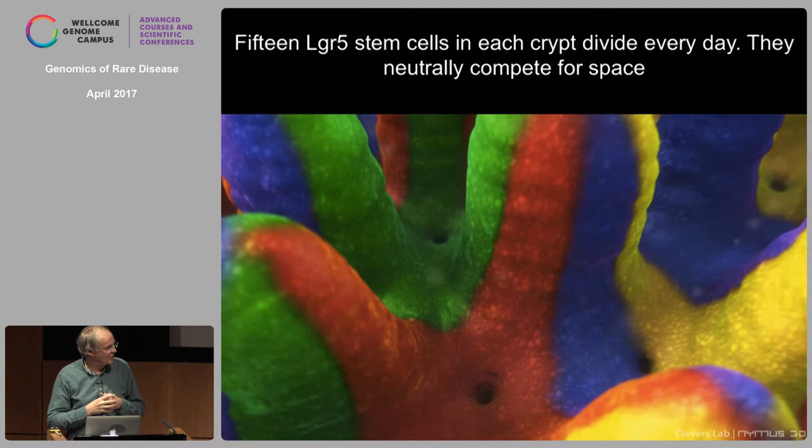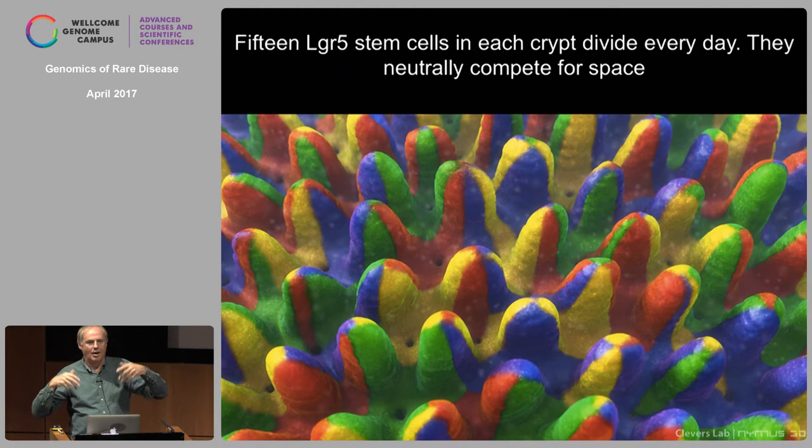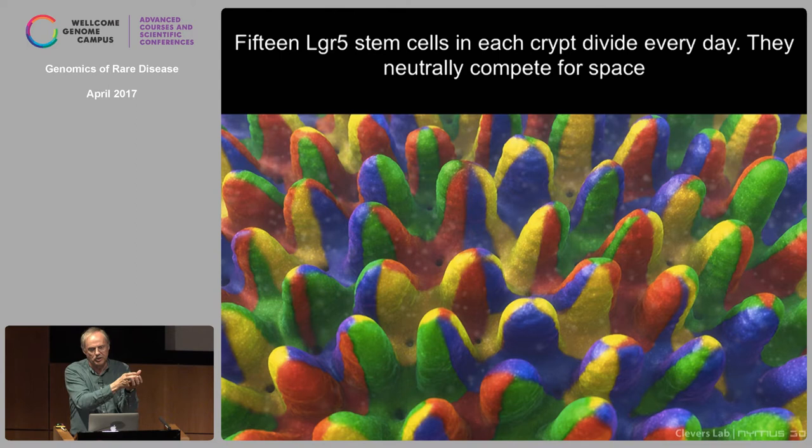We don't see any asymmetric divisions — we just see divisions. Every day you double the numbers of cells and half get kicked out. If you play this game with ten colors, you lose one color after another, and eventually you're left with a single color. We think that probably most, if not all, stem cell systems in adult tissues use this strategy: fix the space of the niche, stem cells just divide, and as soon as there are too many they're kicked out. It's a much more robust system.